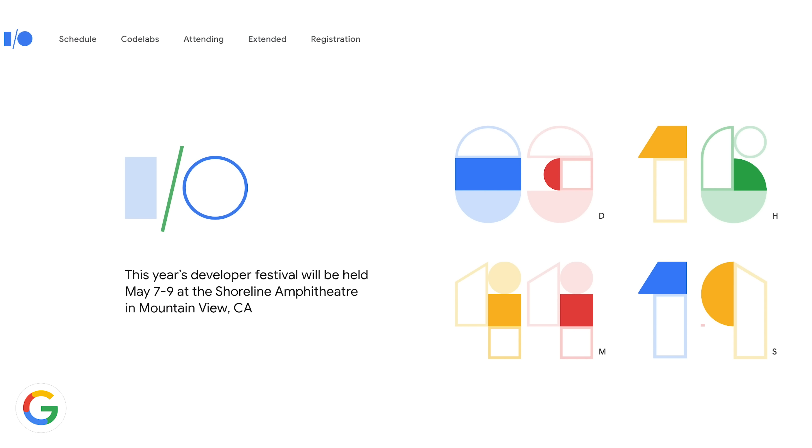What's up everybody, Brian Tong here and Google I/O is just a few days away, so this is really gonna be everything that we expect to see at Google I/O 2019 — if it hasn't been leaked already.